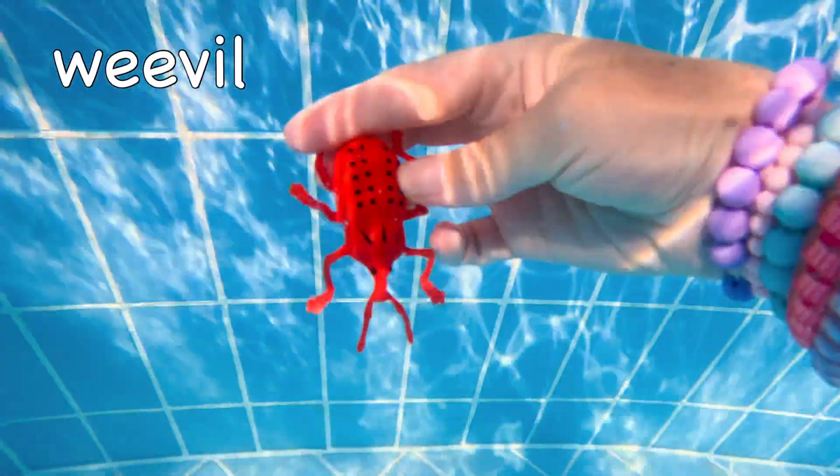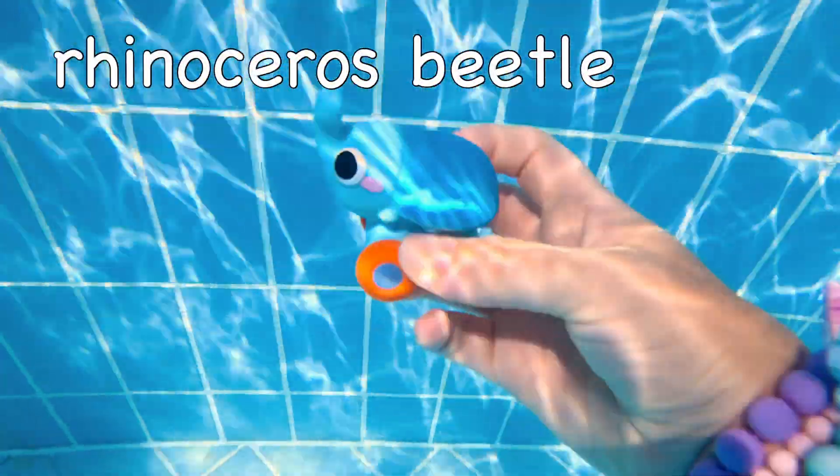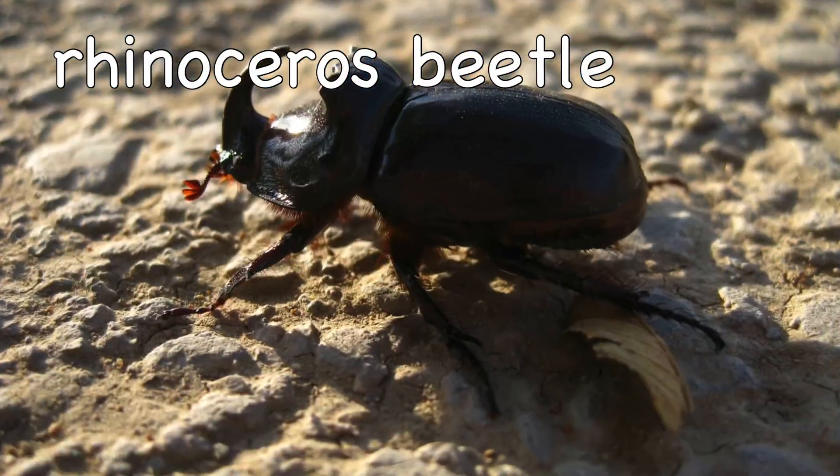Weevil! It floats! Minosurus Beetle! It floats!